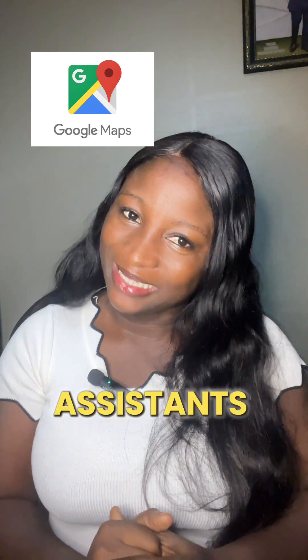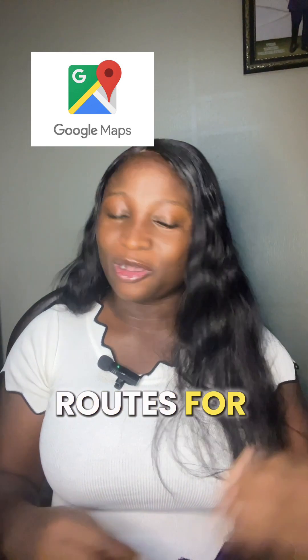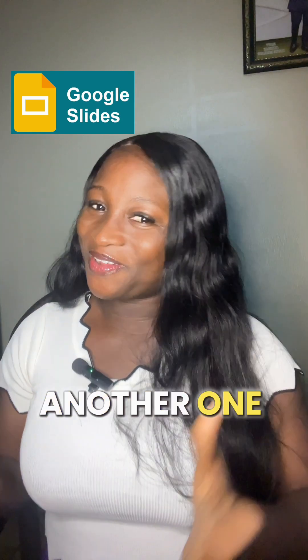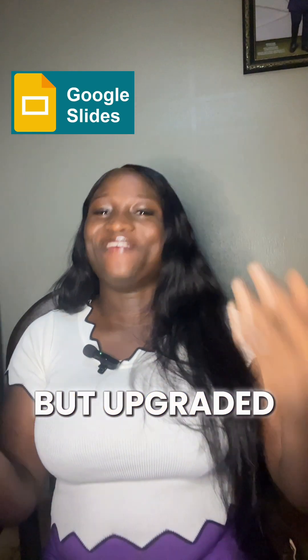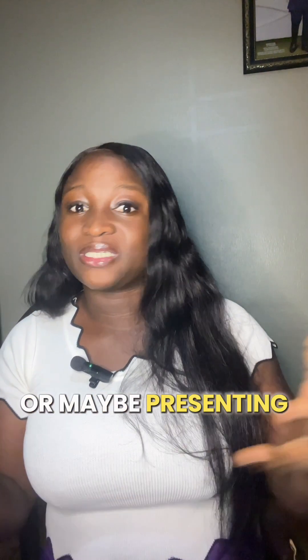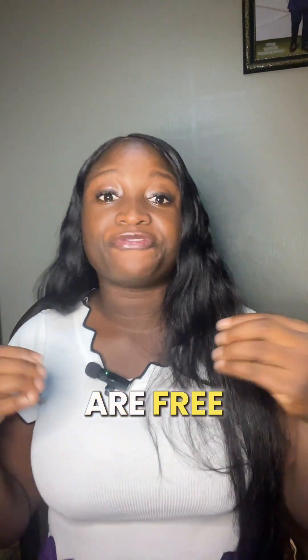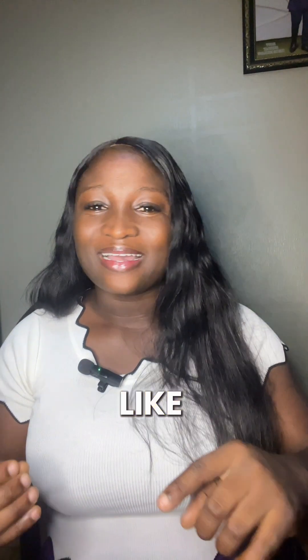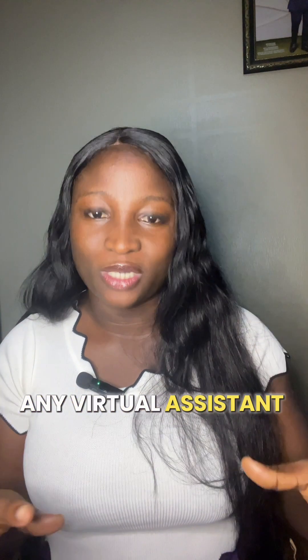Now let's talk about Google Maps. If you are a travel planning virtual assistant who organizes travel itineraries or plans routes for clients, then you need Google Maps. Let's talk about Google Slides. Google Slides is another word for PowerPoint, but an upgraded version. It is used to create professional presentations for meetings or pitches. Most virtual assistants use this, especially when presenting their tasks or information to their teams. And these tools are free, they are accessible from anywhere, and they are simple to use — it's just a must-have for any virtual assistant.